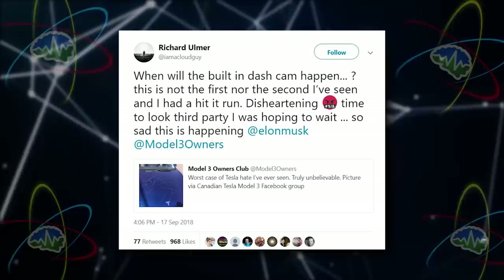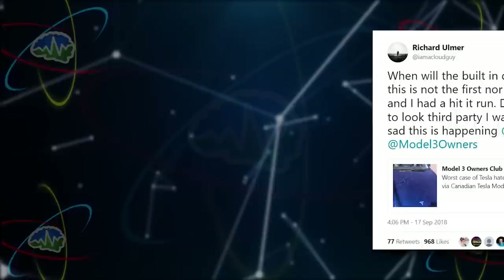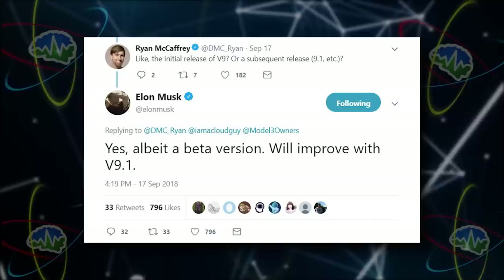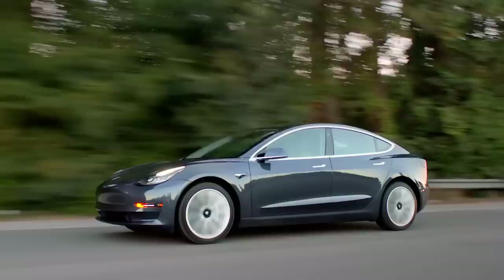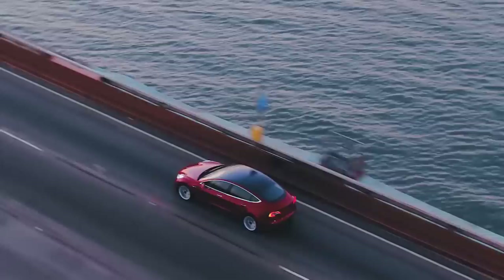We've learned some more things about Tesla AP Version 9. Richard Ulmer tweeted at Elon asking when the built-in dash cam would happen, after having a hit and run. Elon responded: good news on this front — Tesla engineering rallied, and this will be part of Version 9, going through final testing. Ryan McCaffrey asked if it would come out right away with Version 9, and Elon backed off a little — yes, albeit a beta version that will improve with Version 9.1. The car has cameras — a boatload of cameras in the front and all around. Why would you have to get a separate third-party camera when the car already has cameras?